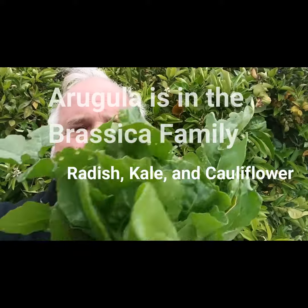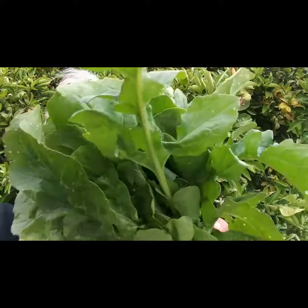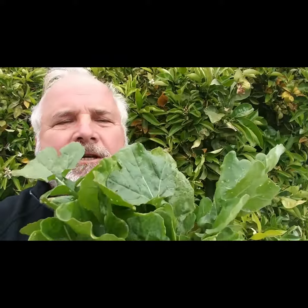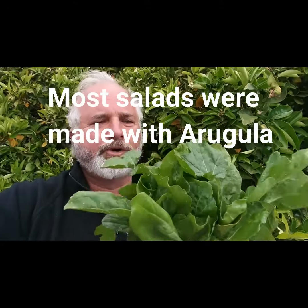Today I want to talk about our arugula that's in our box. Look at this beautiful, beautiful arugula. I remember the first time I experienced arugula was when my wife and I went to Australia about six years ago. Every restaurant we went to, that was the default — was arugula.